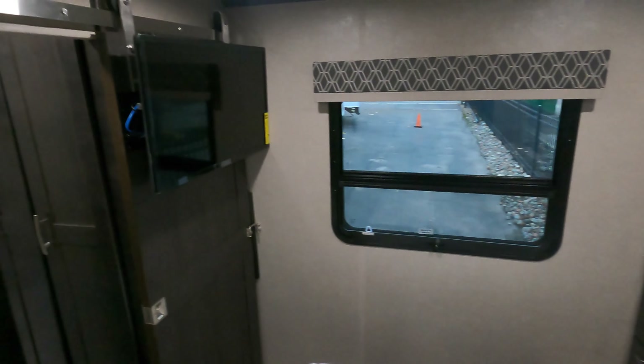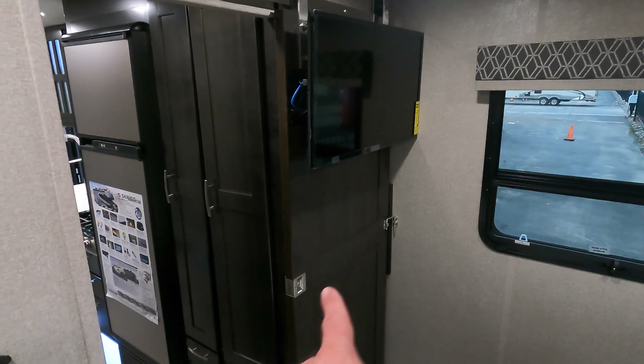Turn around — you've got your bedroom TV. Also a pocket door right there to close this off if you want a little privacy, or if somebody's snoozing.